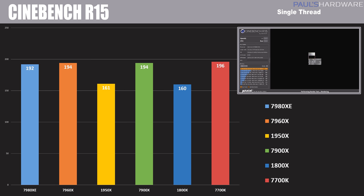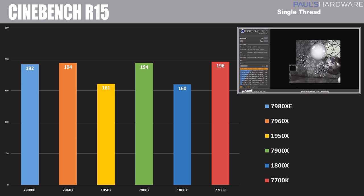Next up is Cinebench single-threaded, and here we can see the single-core performance deficit for the Ryzen-based processors, the 1950X and 1800X. All of these processors are running at stock speeds, so you can get a little bit more performance out of those if you run them overclocked at 4 or 4.1GHz. But overall, the Kaby Lake / Skylake X performance of both the 7700K as well as the X-series CPUs from Intel are pulling ahead with scores all above the 190 mark.